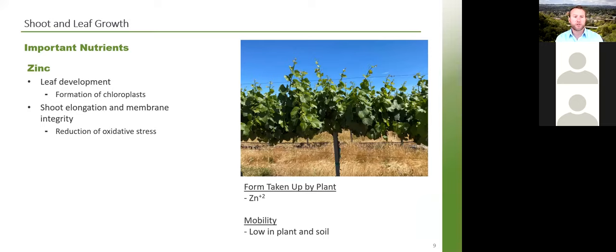The next nutrient for shoot and leaf growth is zinc. Zinc is crucially important for leaf development — it is needed for the formation of chloroplasts where photosynthesis takes place, and also for shoot elongation. A zinc-deficient vine will show very short internode spacing because of that lack of zinc. Zinc is also needed for membrane integrity, as it reduces oxidative stress — the free radicals and oxygen compounds created during energy production that can negatively affect plant health and reduce membrane integrity.